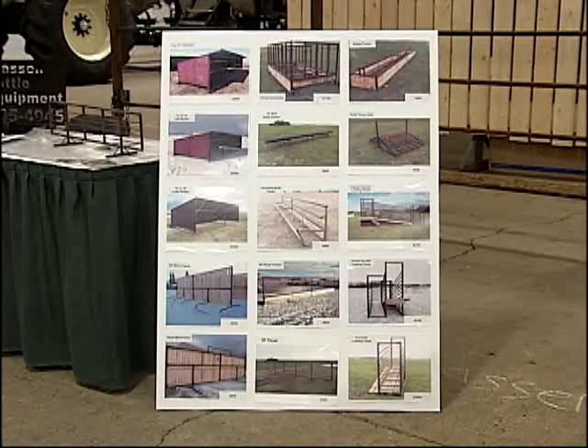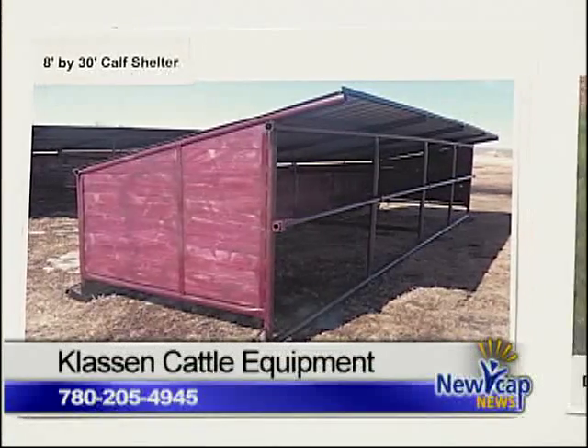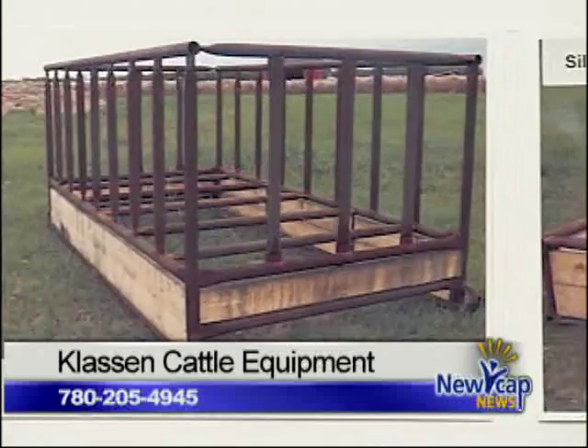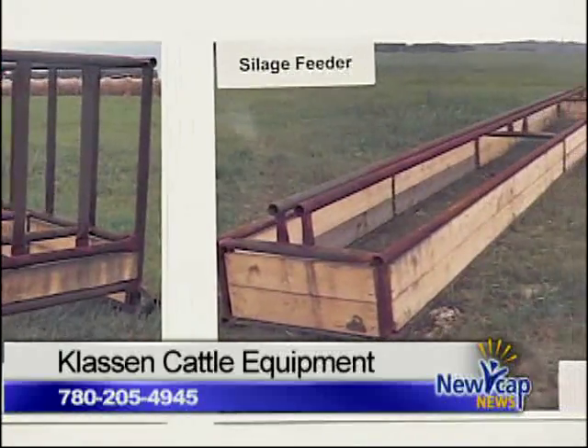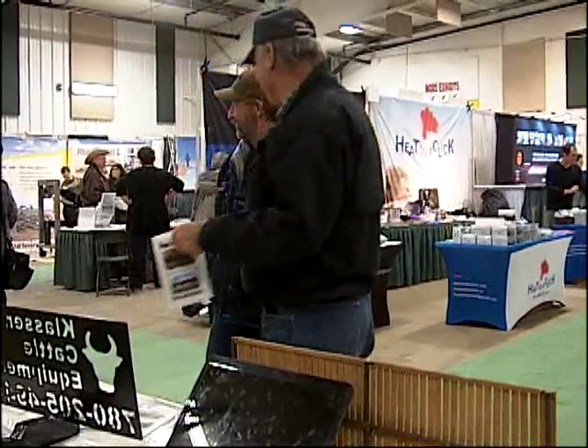There's other people in the same niche market as we are that build a cheaper product. Some people are going to them, but we've tried to build it strong enough that all customers will be happy. Klaassen's business is taking orders sometimes three to five months ahead and he is aiming to hit a milestone — a million dollars in sales next year. Gerard Lampau, Newcap News.